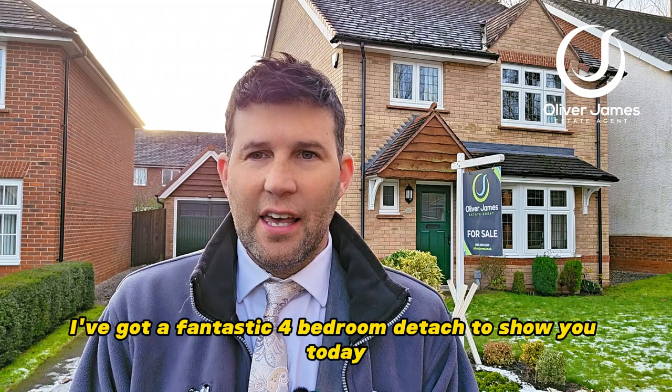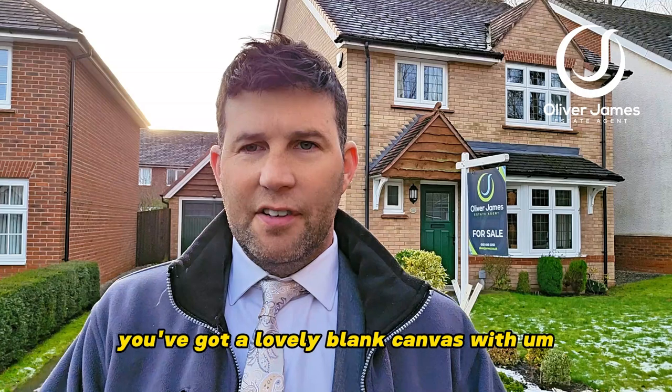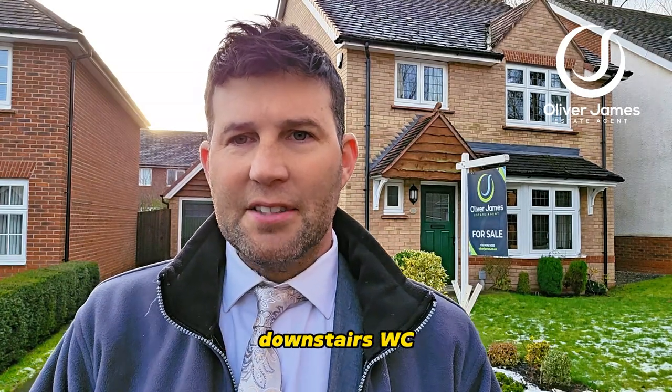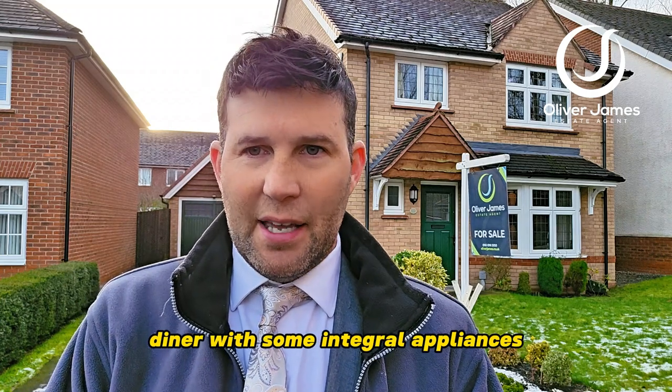Just over my shoulder I've got a fantastic four-bedroom detached to show you today. Detached carriage to the side with long downstairs. As you're going in, you've got a lovely blank canvas with downstairs WC, nice big lounge, and then that open-plan kitchen diner with some integral appliances.